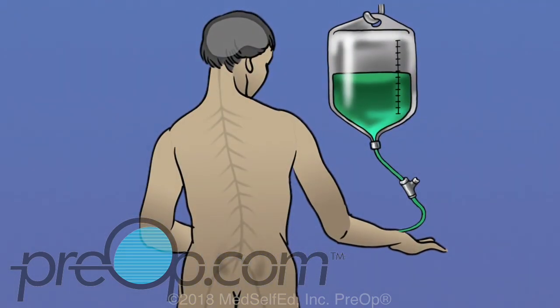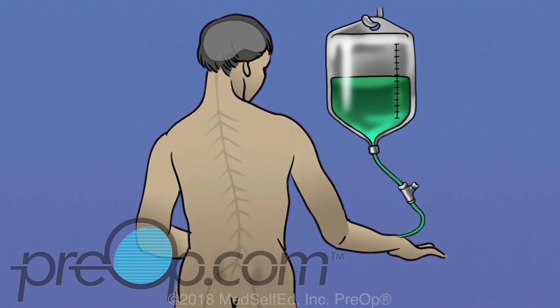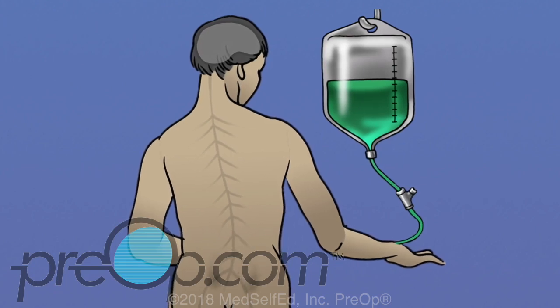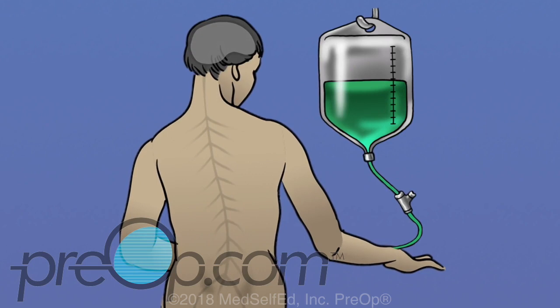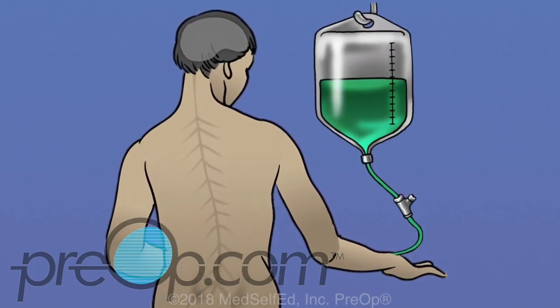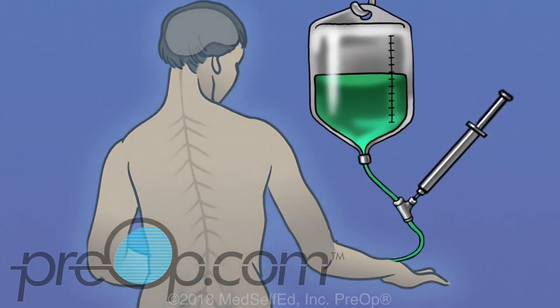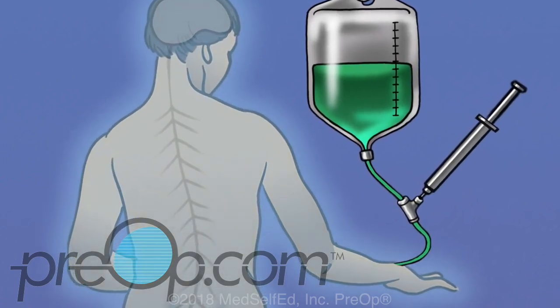Sedation — sometimes called conscious sedation — is different from general anesthesia. It is used during minor surgeries and shorter, less complex procedures such as a biopsy, colonoscopy, or even some dental surgery. It involves having a medicine called a sedative injected into a vein through an IV in your arm or hand. This sedative helps you relax and blocks pain. Other medicines called analgesics may be given to provide additional pain relief.